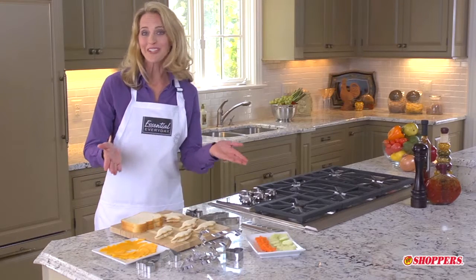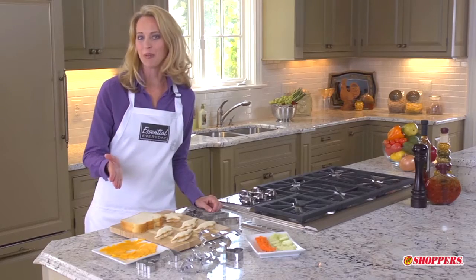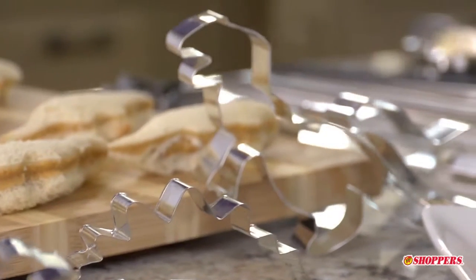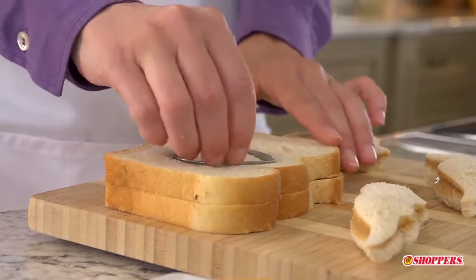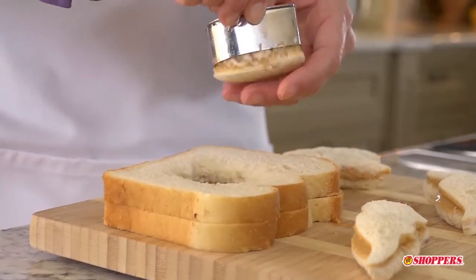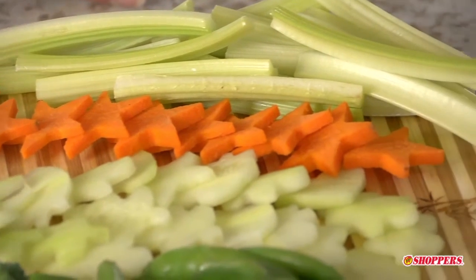Unusual shapes are also fun to make. This is a great opportunity to include your kids in the lunch preparations with the aid of small cookie cutters. You can see some examples here — we've cut peanut butter sandwiches into fun shapes, dressed up our cheese wedges, and you can use small cookie cutters for carrots and cucumbers.